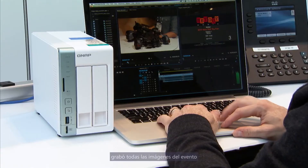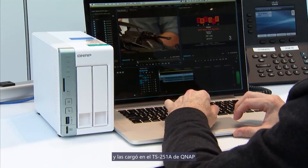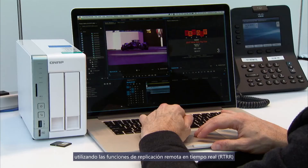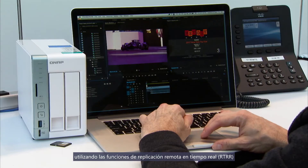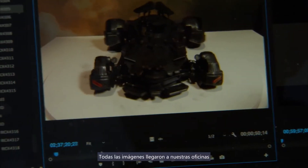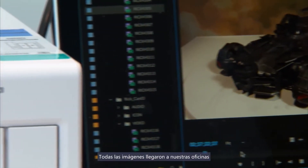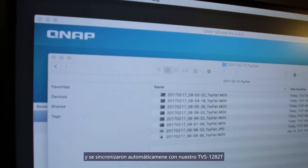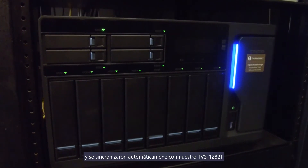While our crew is at Toy Fair in New York City, they are going to take all their footage and load it onto the QNAP TS-251A. Using the real-time remote replication features, all the footage is going to come back to us here in the office, and it's going to automatically synchronize with our TVS-1282T.